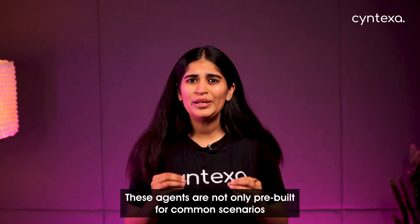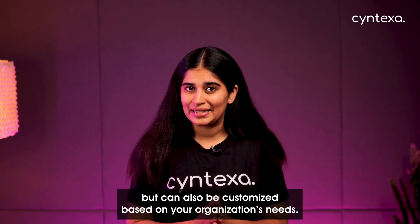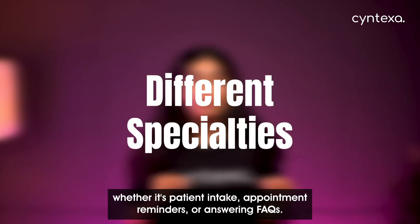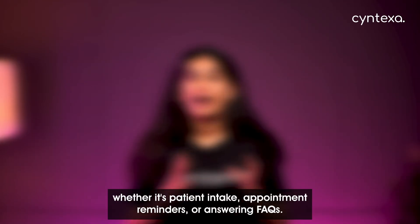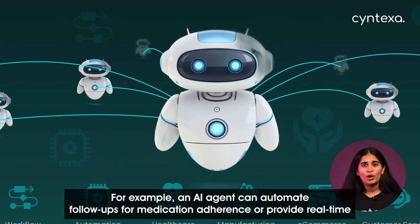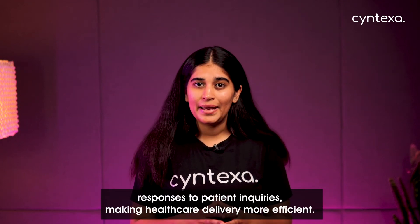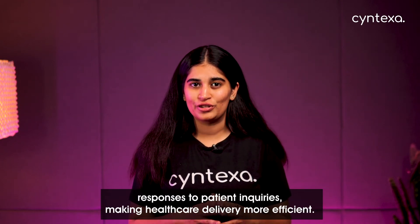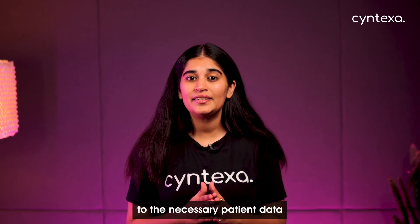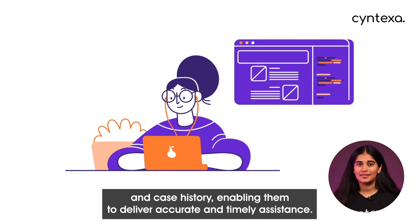These agents are not only pre-built for performing scenarios but can also be customized based on your organization's needs. You can develop agents that cater to different specialties, whether it's patient intake, appointment reminders, or even answering FAQs. For example, an AI agent can automate follow-ups for medication adherence or provide real-time responses to patient inquiries, making healthcare delivery more efficient. The integration with Health Cloud ensures that these agents have access to the necessary patient data and case history, enabling them to deliver accurate and timely assistance.